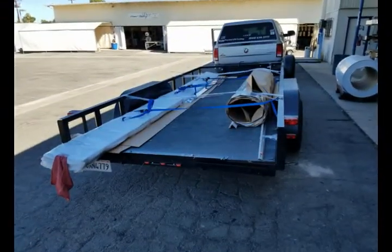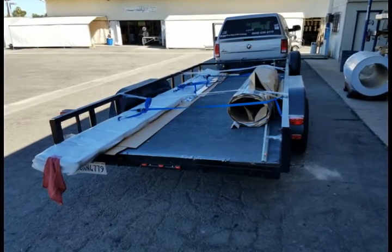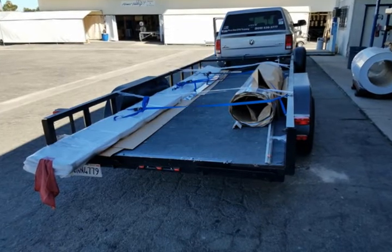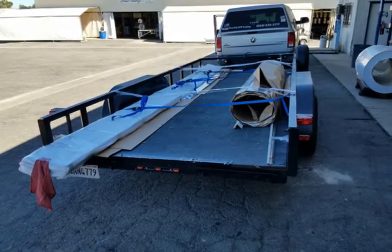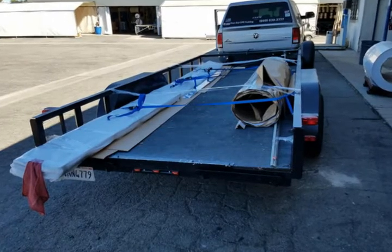I made one stop just to check something I thought I saw, but it wasn't true. Got back in the truck, started up, and made it the rest of the way home with no problems. As you can see, it hung off the back about a foot.